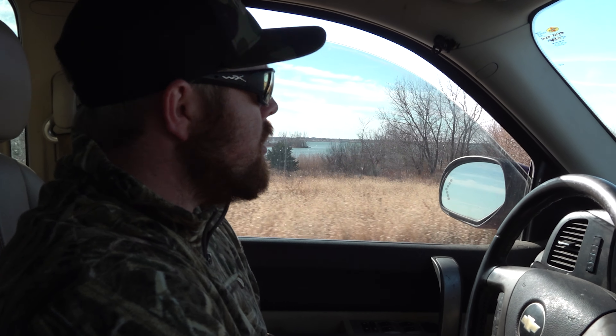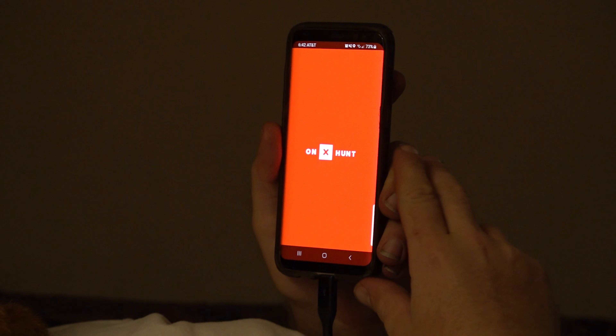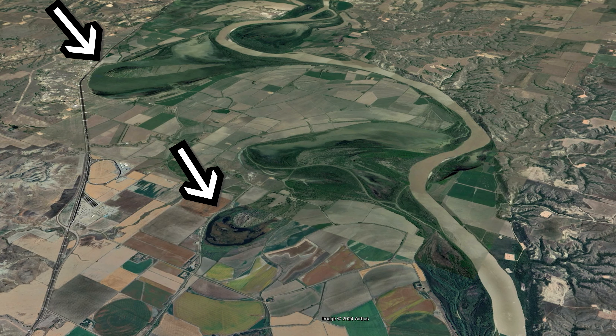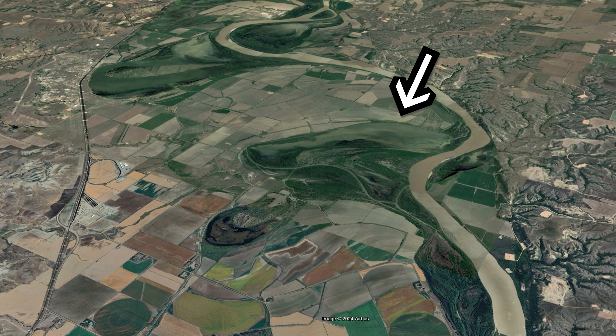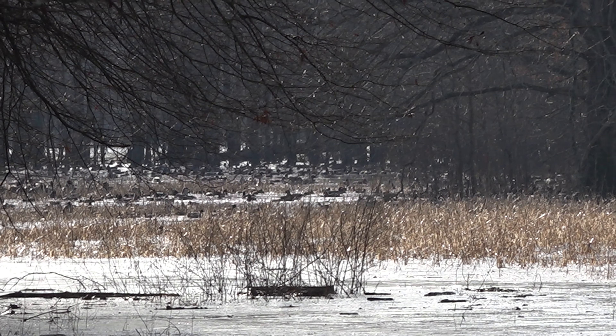Rivers are the ducks' interstate. So if I'm new to an area and I have no leads and no idea where to go, the first thing I'm looking for is where are the rivers. The first step is e-scouting, and while I'm e-scouting I'm looking for suitable duck habitat in and along the river. Does it have oxbows? Does it have low-lying marshes beside it? Does it flow into a lake? These are all things that make a huge difference on whether a river is going to be good or not.